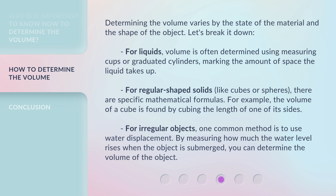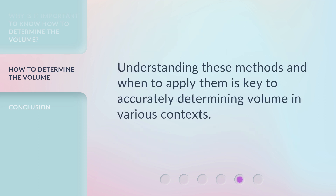For irregular objects, one common method is to use water displacement. By measuring how much the water level rises when the object is submerged, you can determine the volume of the object. Understanding these methods and when to apply them is key to accurately determining volume in various contexts.